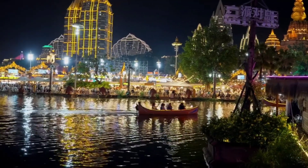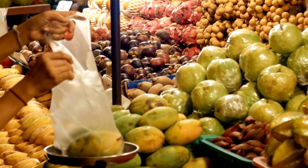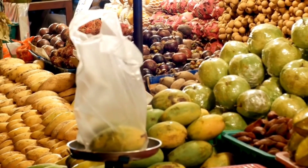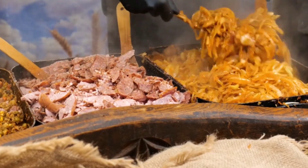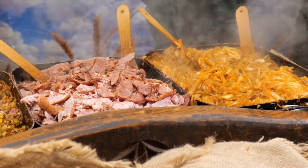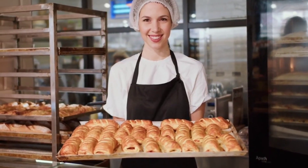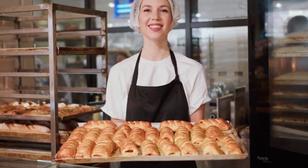Wollongong Night Markets. Experience the vibrant culture and diverse cuisine of Wollongong at the Wollongong Night Markets. Held regularly, these markets feature a variety of food stalls, live music, and local crafts. Immerse yourself in the lively atmosphere as you sample culinary delights from around the world.